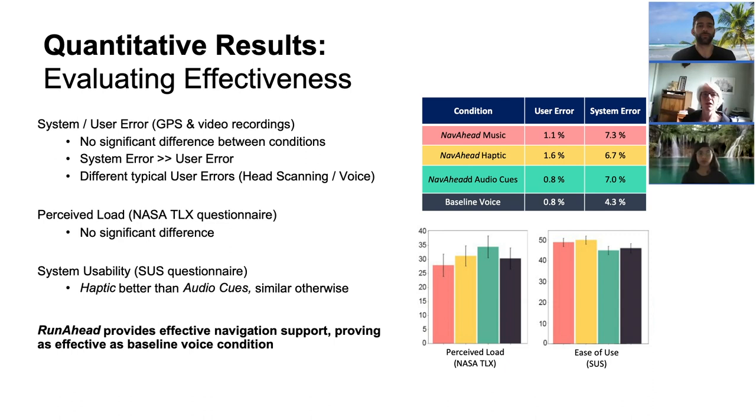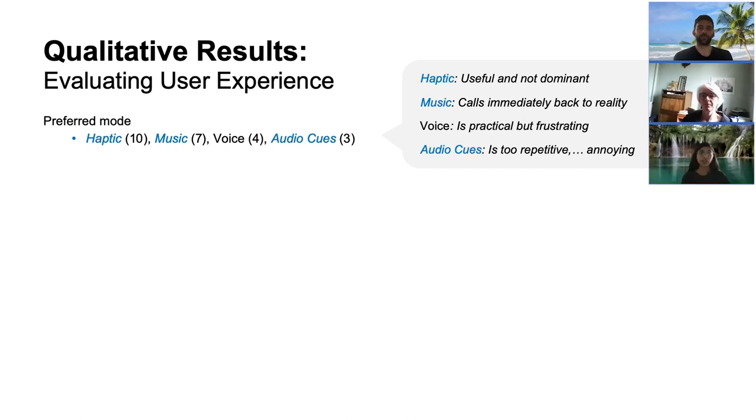We measured perceived workload through the NASA TLX questionnaire. The analysis showed that the perceived load was similar across all four conditions. We used SOS to measure the usability of the four conditions. The analysis showed a significant difference between Runahead Haptic and Runahead Audio Cues, but no significant differences between the other conditions.